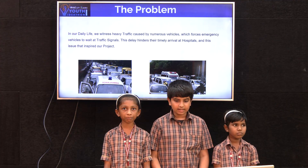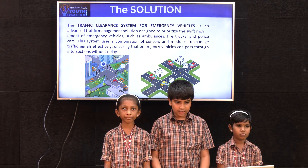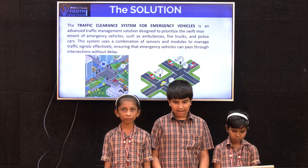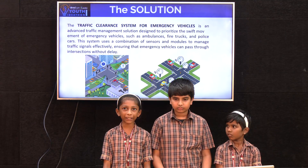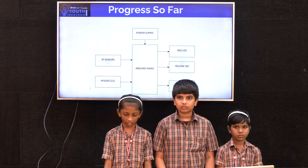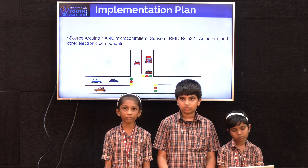This system uses a combination of sensors and modules for traffic management, effectively ensuring that emergency vehicles can pass through intersections without delay. The system is equipped with an infrared sensor to monitor vehicles at the intersection, and the IR sensor detects the number of vehicles.